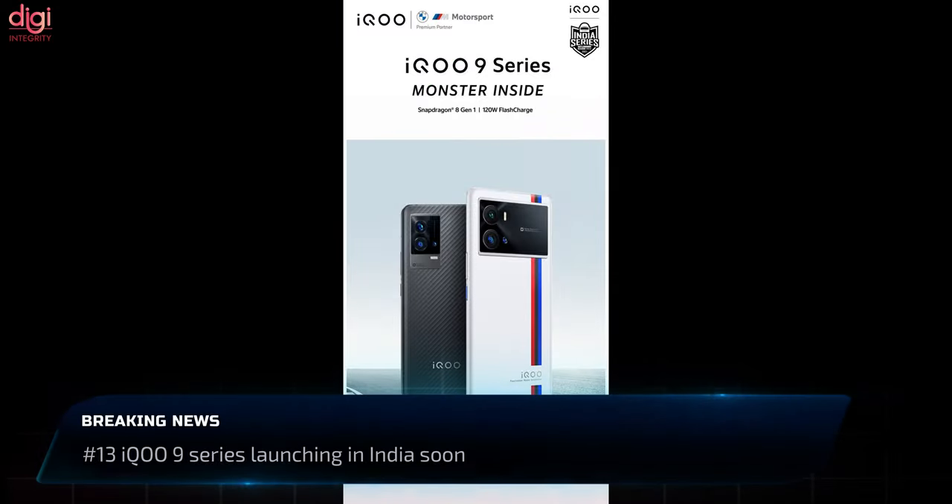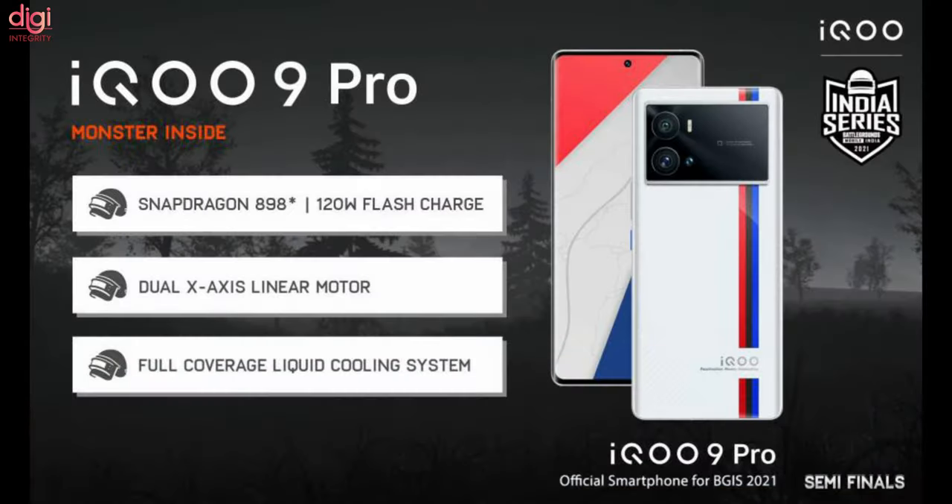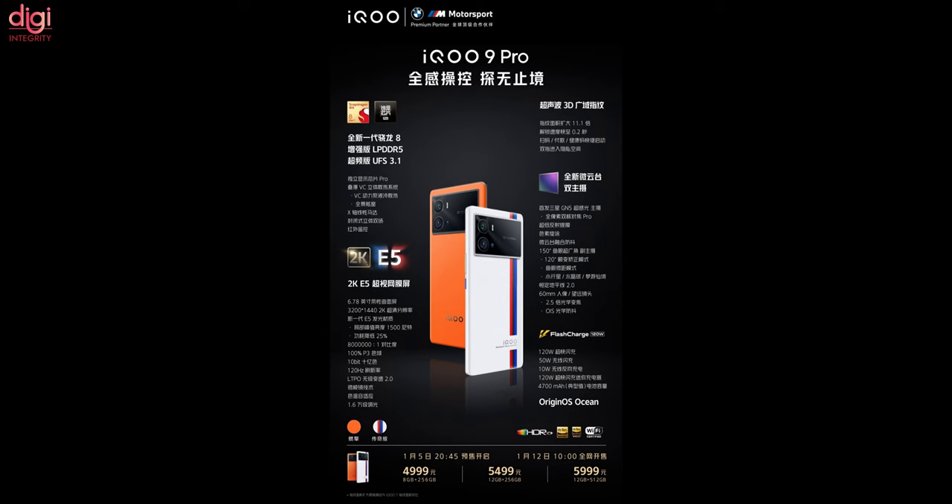iQOO 9 and iQOO 9 Pro will be launching in India soon. This flagship originally debuted in China earlier this week with the Snapdragon 8 Gen 1 chipset. The key specifications include a 120Hz AMOLED display, Android 12 OS, 50MP triple cameras, and 120W fast charging support.